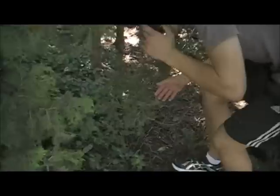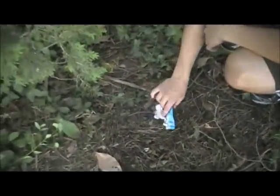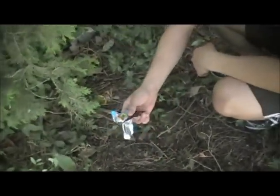Hey no, look who we stumbled upon. A wrapper — somebody littered. It's gonna kill things of the trees if I left this bad boy.